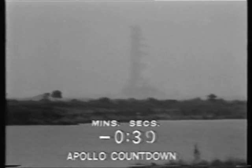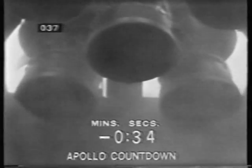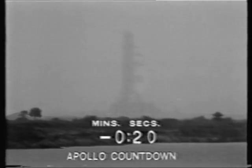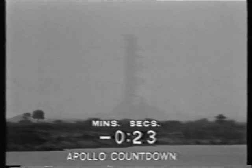T-minus 40 seconds and counting. The spacecraft commander is now performing his final function, pressing a button to align the guidance and control system of the spacecraft. Coming up on 30. Mark — T-minus 30 seconds and counting, T-minus 30. 25 seconds and counting, we're still proceeding.